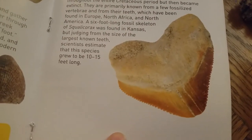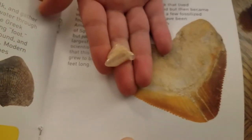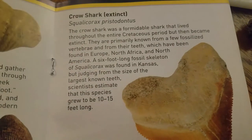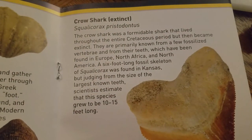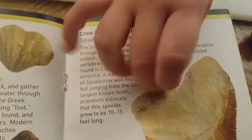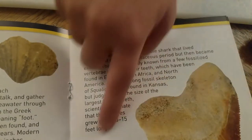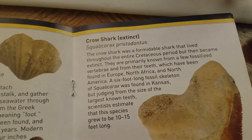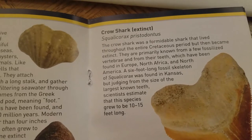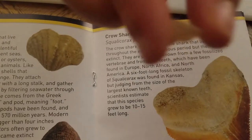That crow shark tooth looks like a shark tooth too - that's probably in our fossil box. It's a baby shark! The crow shark was a formidable shark that lived throughout the entire Cretaceous period. It fits barely - that's the growing-up one, and then they went extinct. They are primarily known from a few fossil vertebrae and from their teeth.